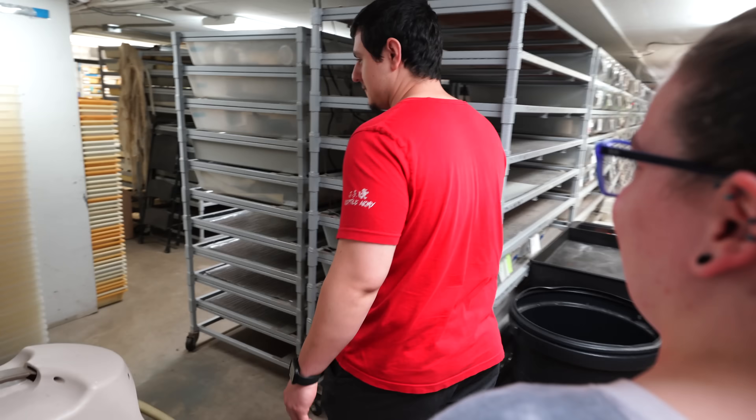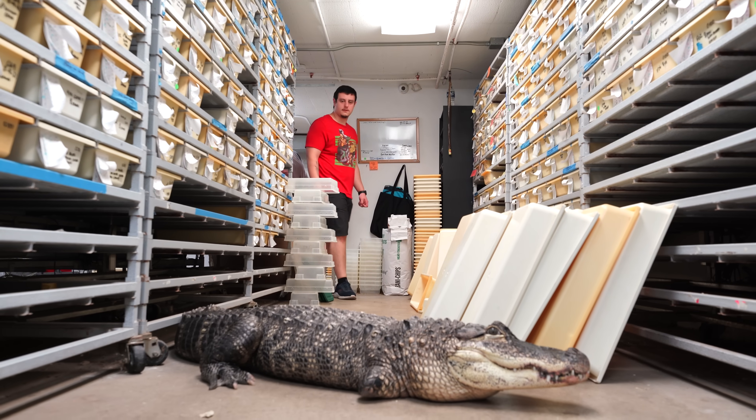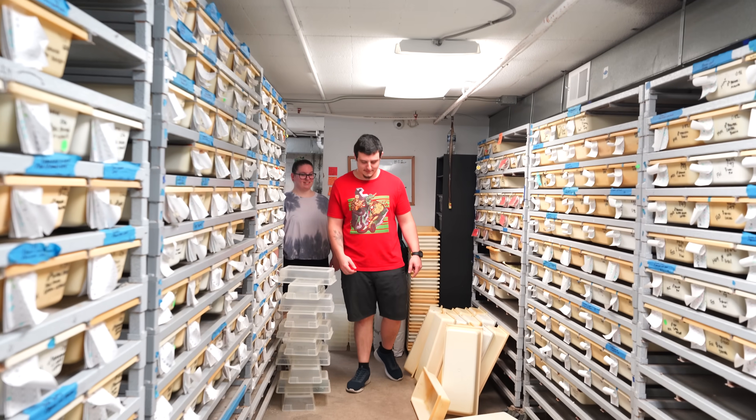What seems to be the problem, Alyssa? RJ is knocking over all my bins and I need to get down my aisles. Do you need me to put it back then? Yeah.